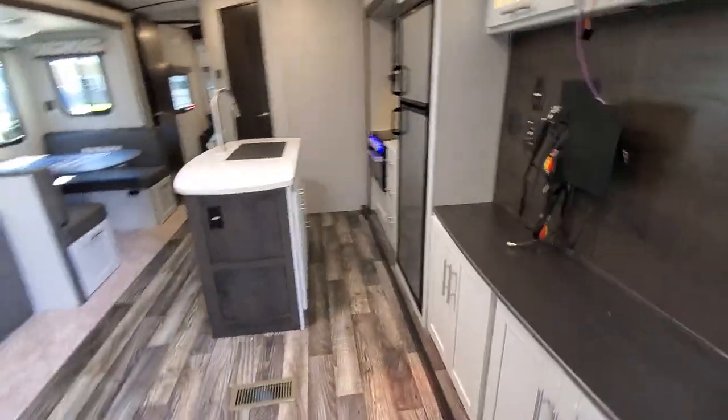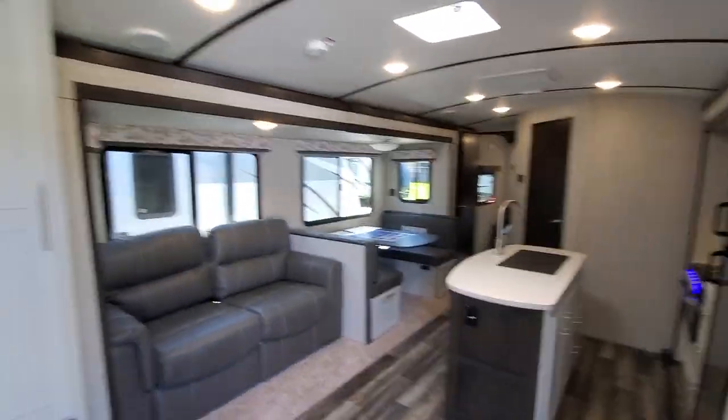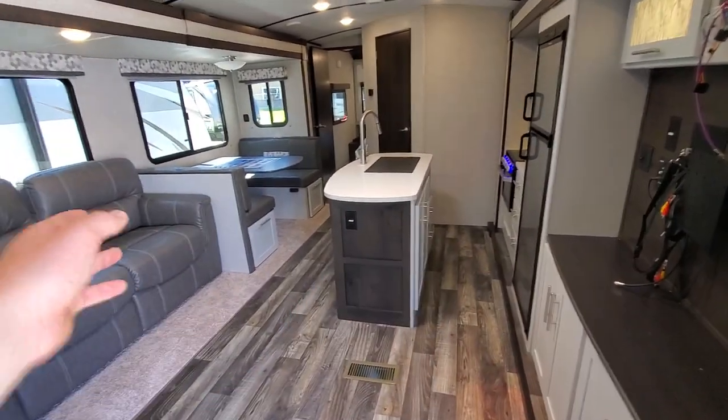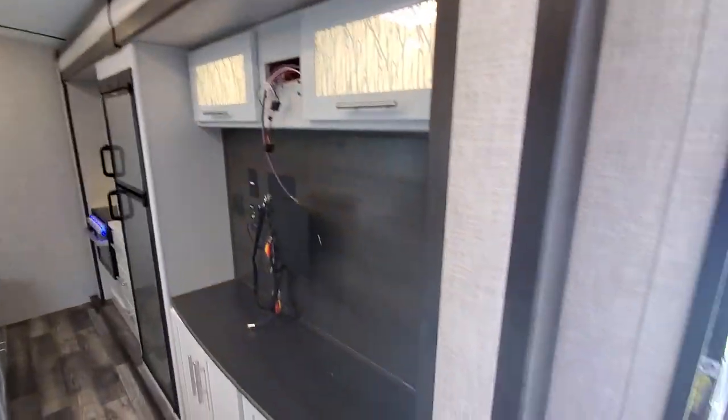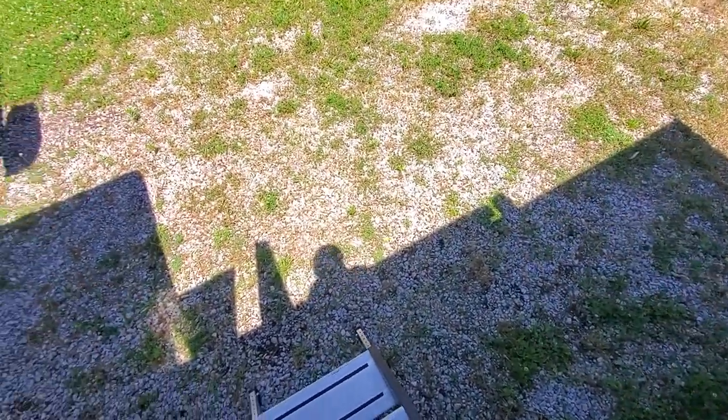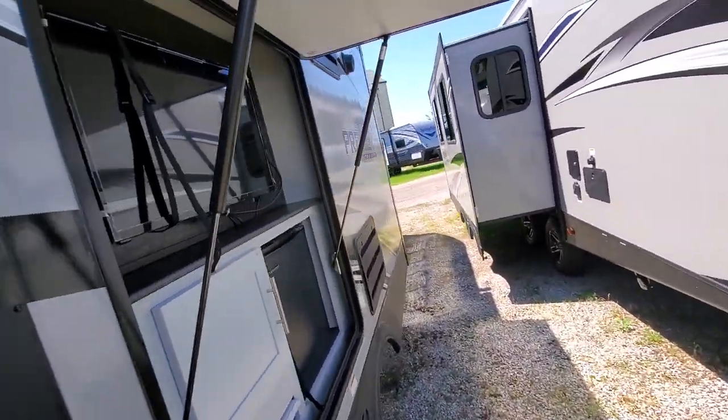A really nice, well-thought-out floor plan — the island gives you plenty of space with the dual opposing slides, a huge outside hangout area. They just did a good job. RV capital of the world — nobody beats our prices.